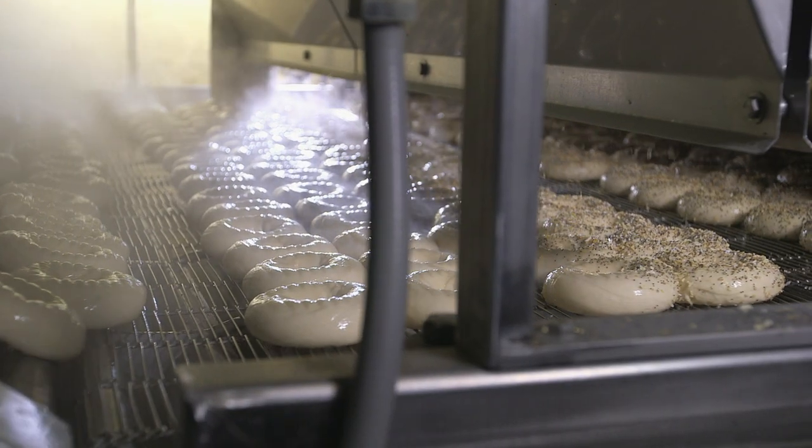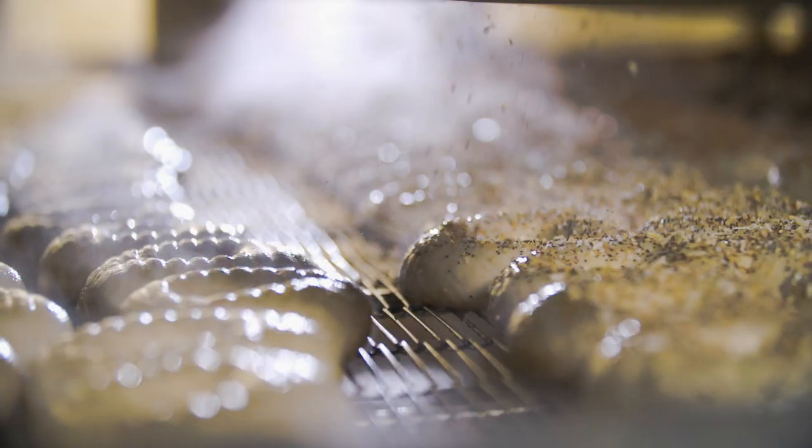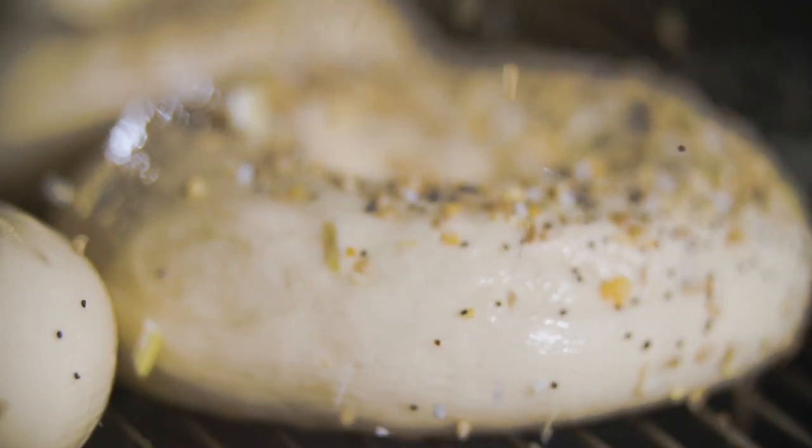Bagels go under a seeder containing the everything blend of spices and seeds, including poppy, sesame, onions, garlic, and pretzel salt.